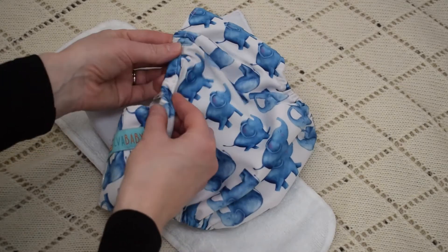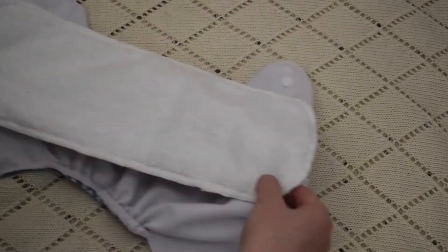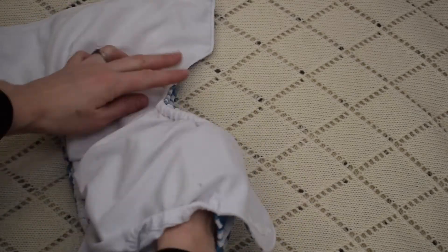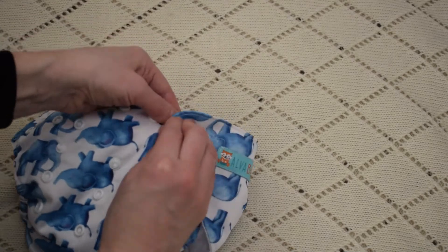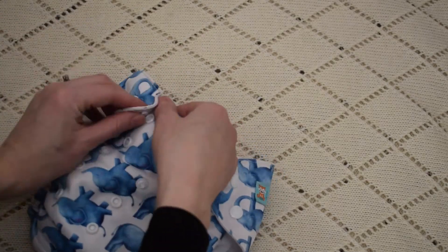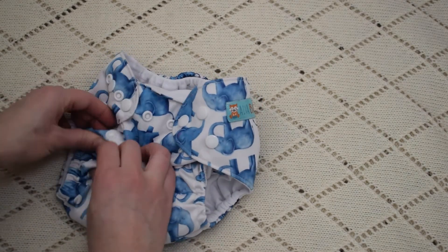If you've seen my other videos, you'll know I prefer pocket nappies. I love that you can make them fit your own lifestyle because I add my own inserts — I love prefolds added into pocket nappies. And what I love most is that they dry so, so quickly. I put them on the dryer and they're dry within the day, which works great for us.